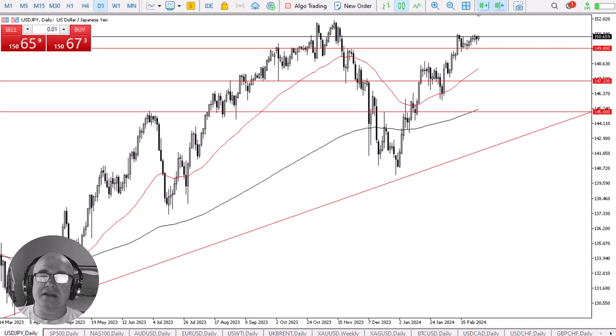The U.S. dollar continues to stagnate against the Japanese yen. This is Chris Lewis taking a look at the dollar-yen pair, and looking at the chart, you can see that the U.S. dollar continues to stagnate against the Japanese yen, although I would postulate that it's actually a good thing.